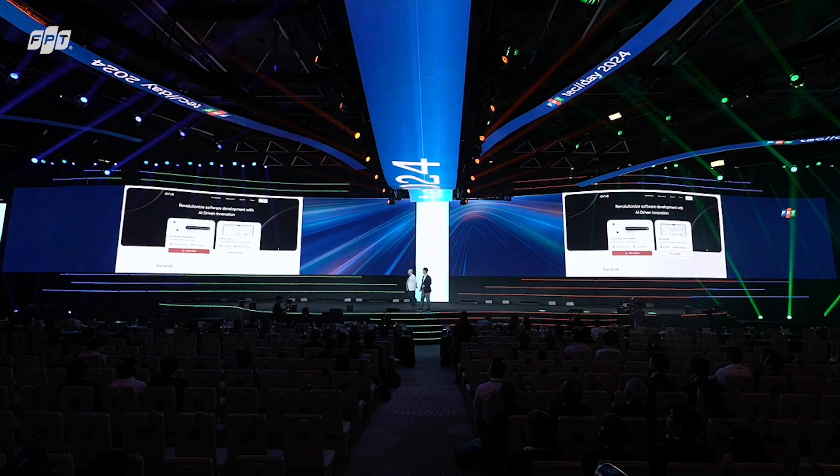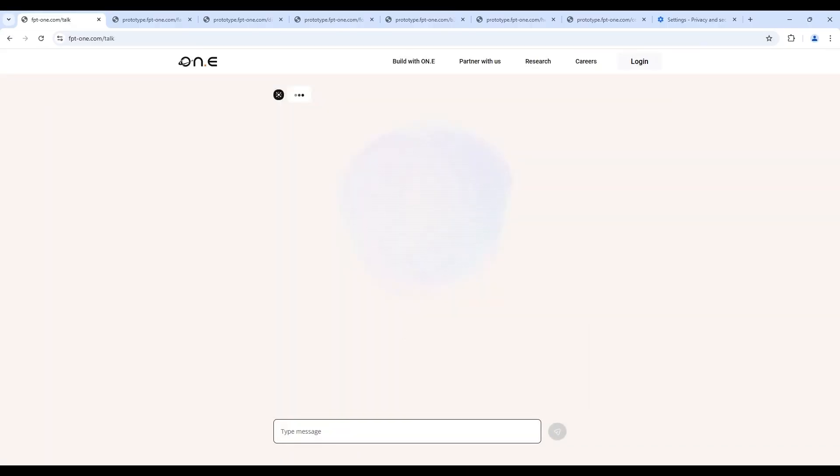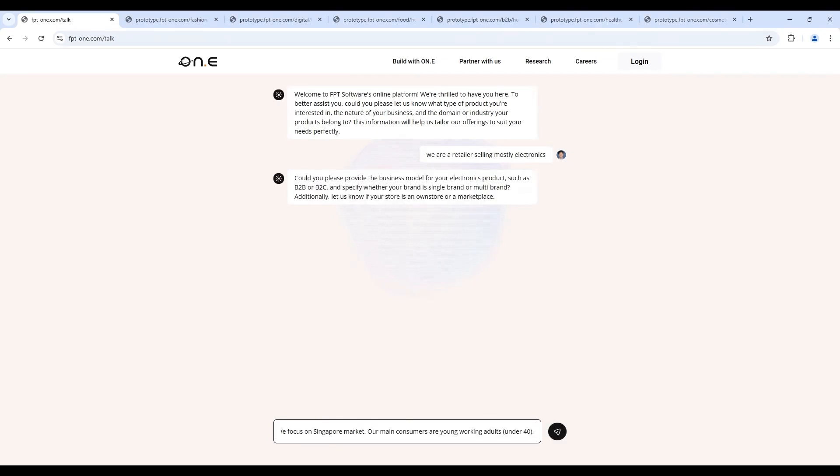As you can see, here is our AI assistant on the left, which will assist us in this journey. So this is the main site that we have. We click on Ony!, and here we will provide the business information for the AI to recommend you the features. Here, we are Digital World Singapore — a retailer that sells mostly electronics, doing mostly B2C, and hopefully that will be enough information for us to get recommended the features that we need.